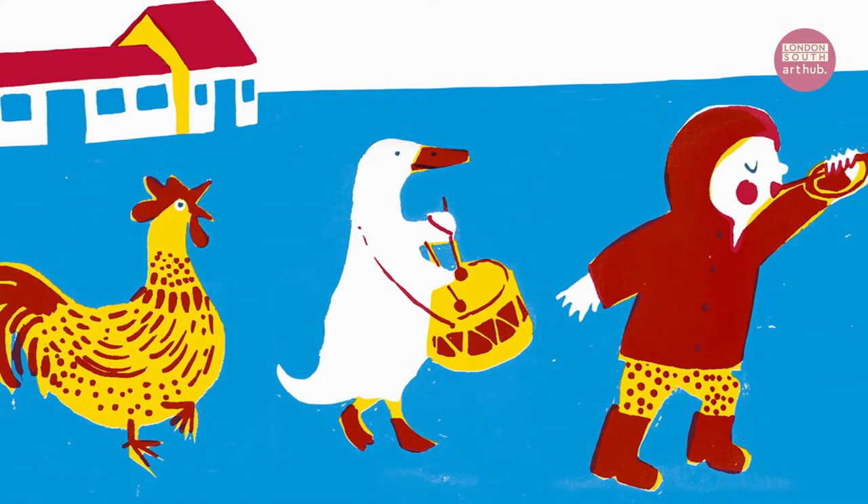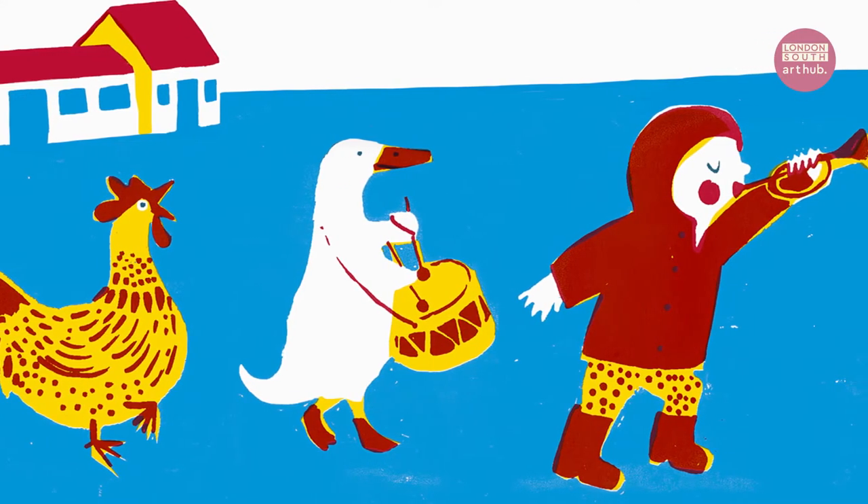Do you listen to music when you make art, or do you prefer to work in silence? I listen to music, and I listen to podcasts, and I listen to the radio.